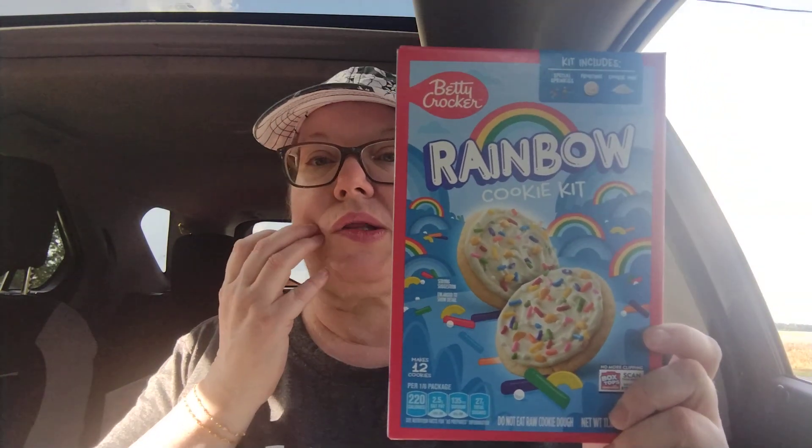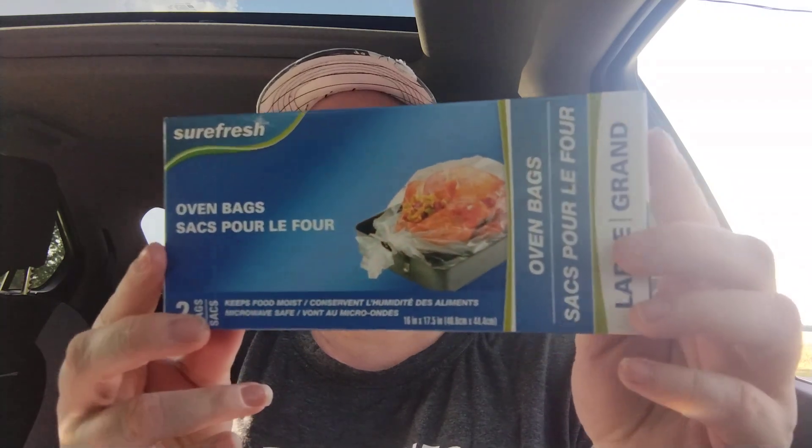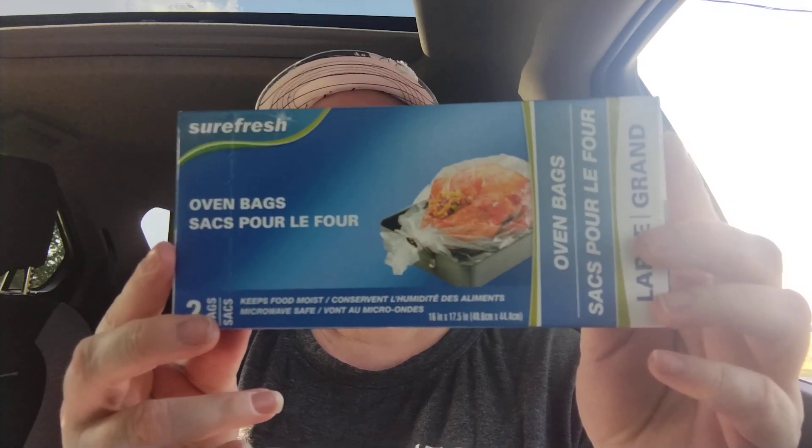The next thing I found was this Betty Crocker Rainbow cookie kit — it says it makes 12 cookies. I thought I'd give it a try, or I might give it to Jamie and see if she'll make them in her house, since my house is slowly being packed up. The next item I found were these oven bags — you get two in a box. These are great for making a turkey, a ham, anything like that. I thought that was a good buy.